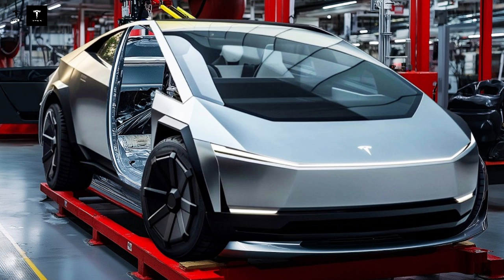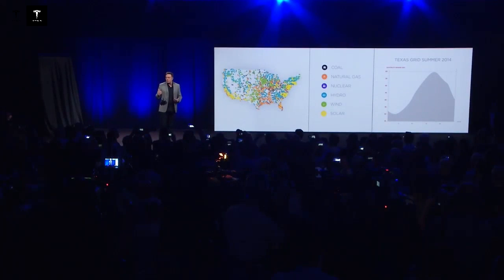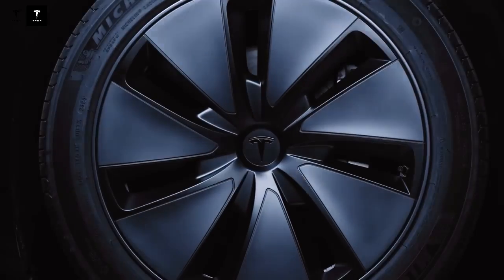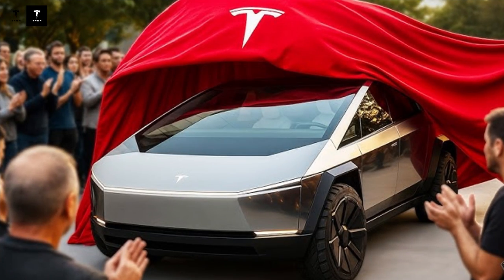If true, Tesla is about to launch the most affordable car with the most advanced technology on the market — a bold combination that could redefine the entire electric vehicle industry. No one expected the cheapest model to come equipped with cutting-edge artificial intelligence. An official confirmation shook the automotive industry: Travis Axelrod, Tesla's Director of Investor Relations, stated during a meeting with Deutsche Bank that the Model Q would be launched in the first half of 2025. This completely changed the game.